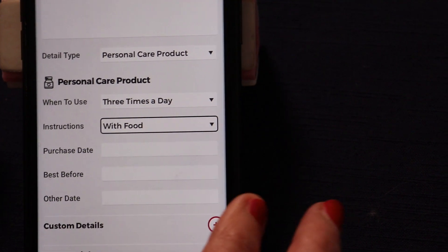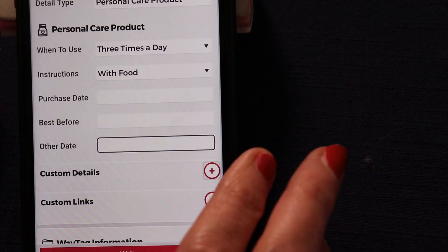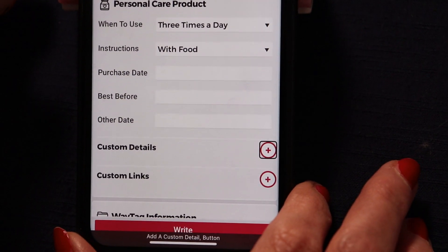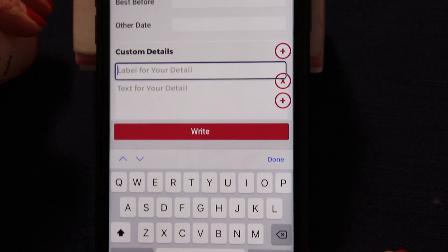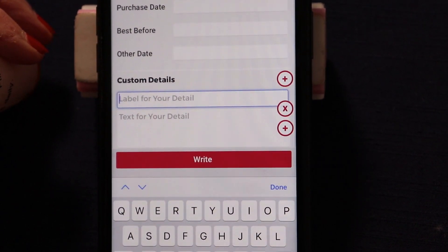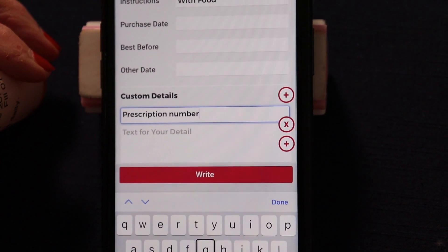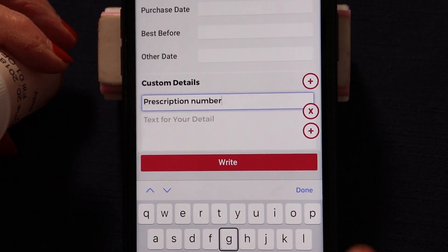Now there are other fields here for different kinds of dates you could put in. But I wanted to show you the best part — you can add a custom detail here. So I'd like to put the prescription number. I'm going to create a custom detail by double clicking, then click dictate and say 'Prescription number.' And now I'm going to go back in and actually put the prescription number.